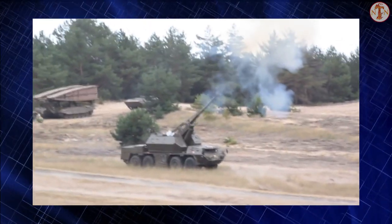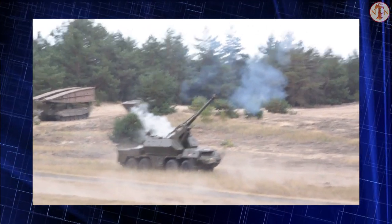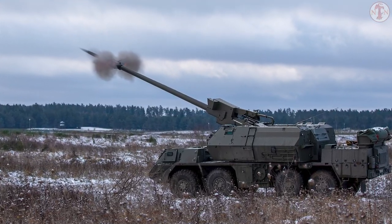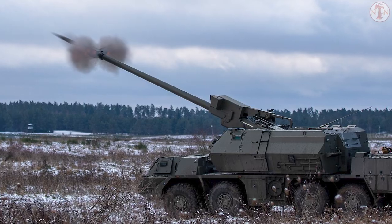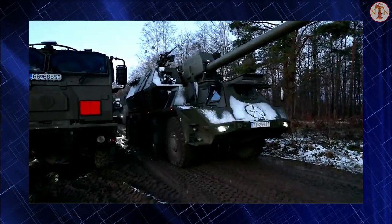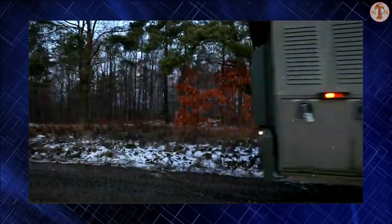There is also a roof-mounted 12.7mm machine gun for self-defense. The armor of the Zuzana 2 provides protection against small arms fire and artillery shell splinters, and the front arc withstands hits from 14.5mm armor-piercing rounds. The vehicle is fitted with NBC protection and an automatic fire extinguishing system.